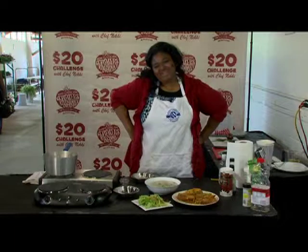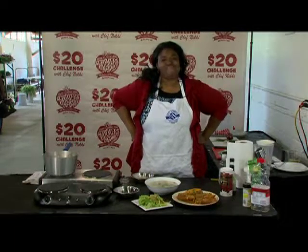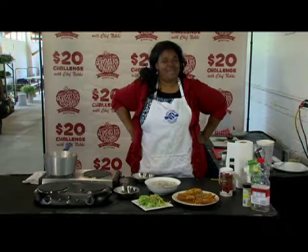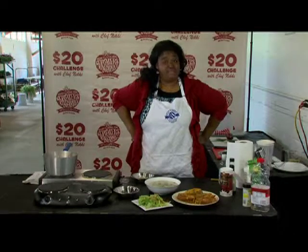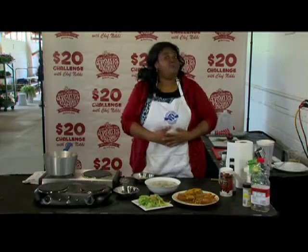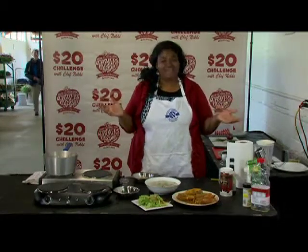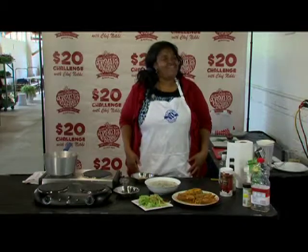Thanks for watching the $20 challenge. Remember, the Dixie Classic Fair Farmer's Market is open every Saturday from 6 a.m. to 1 p.m. We'll be taping our next episode here at the Farmer's Market on June 6th at 10 a.m. — come out and see for yourself if I can pass the $20 challenge. I'm Chef Nikki Miller-Ka. Thanks for watching.